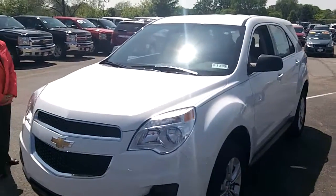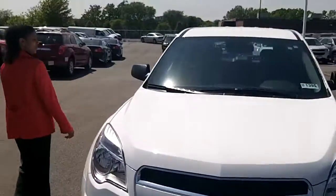Hi Tina, it's Tasha with Apple Chevrolet. Thanks for your request. Here's the 2012 Equinox that I quoted you.